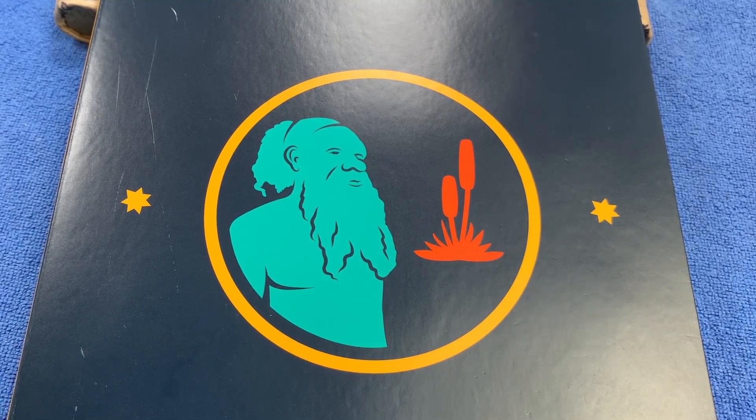G'day, it's Phil here and welcome back to my channel. Today we're going to be looking through $2 coins again, looking for commemorative coins, rare coins and coins worth more than face value.